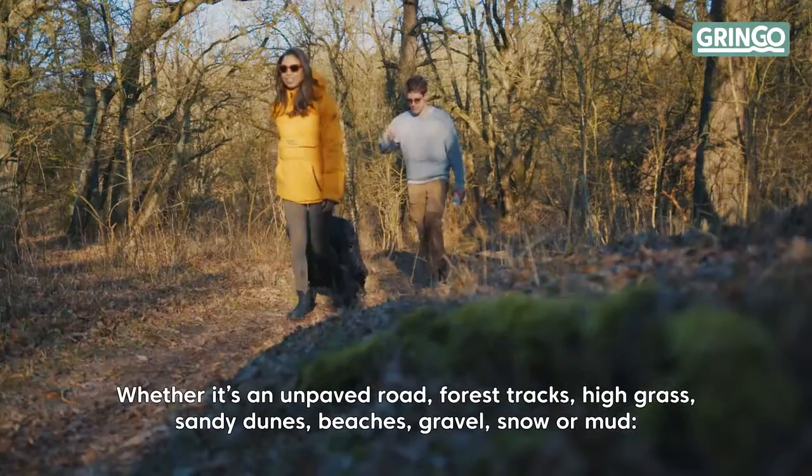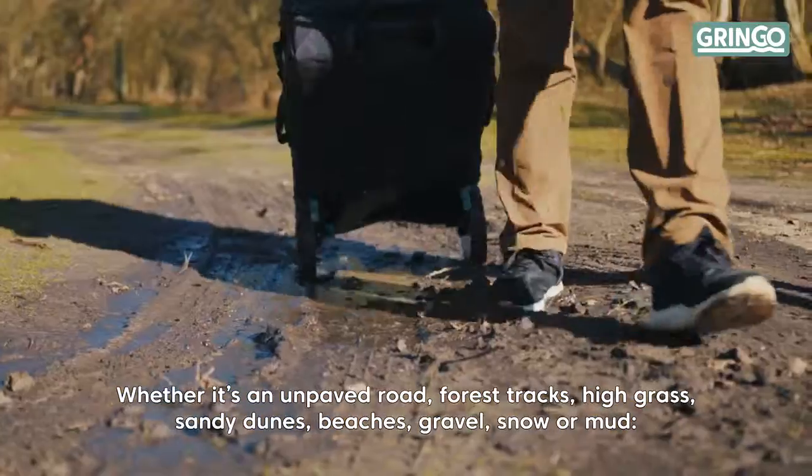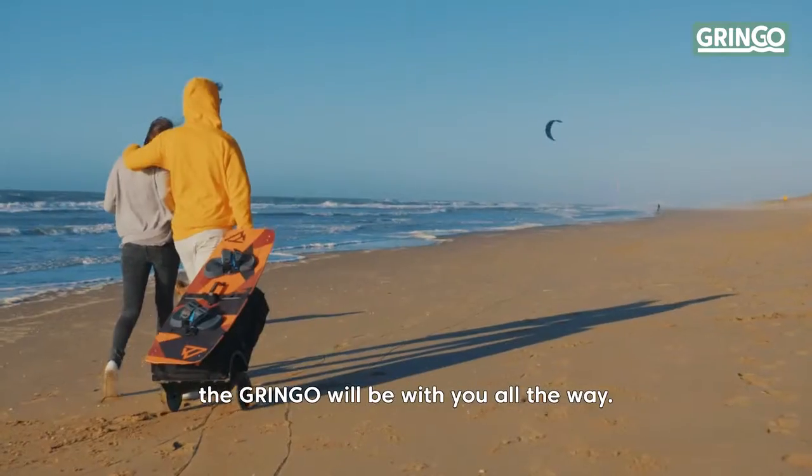Whether it's an unpaved road, forest tracks, high grass, sandy dunes, beaches, gravel, snow, or mud — the Gringo will be with you all the way.